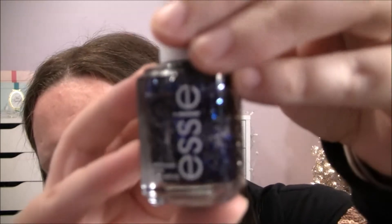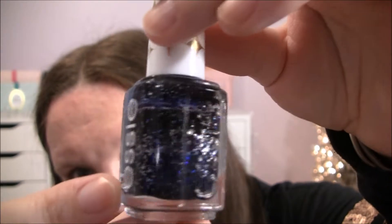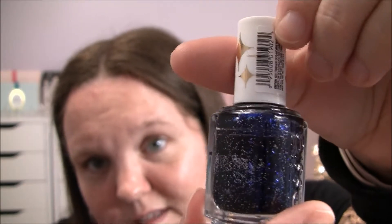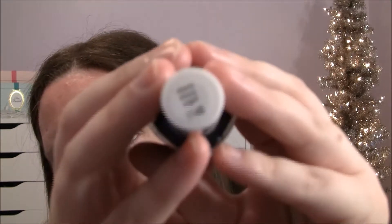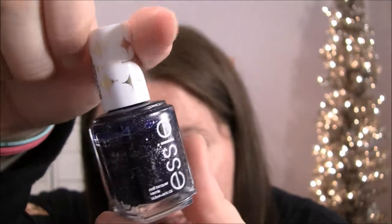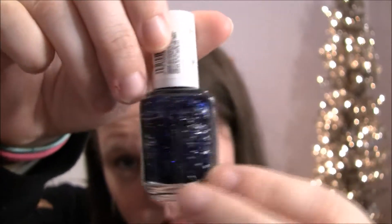This other Sally Hansen one has a lot of glitter in it and is also in the bluish family — this is called Starry Starry Night. Can you see the glitter in that? I just think this color is really pretty, and I love glitter. It's kind of a pain to take off but I can put up with it. I think the name is so cute because it's so pretty, and I actually found this at TJ Maxx for like three dollars.